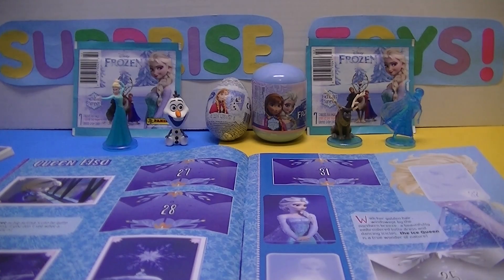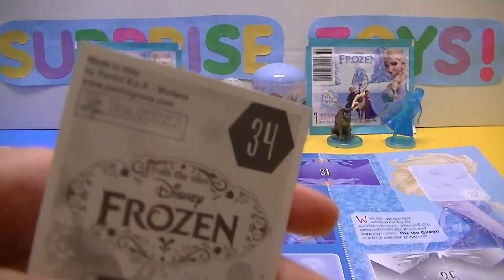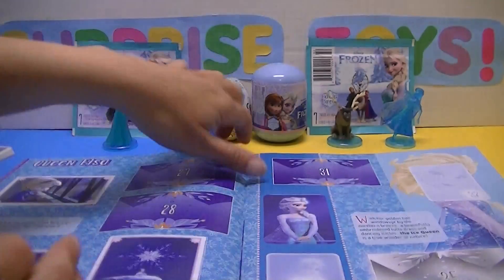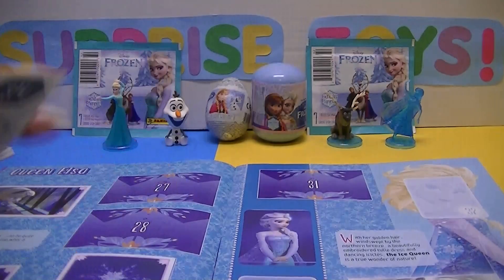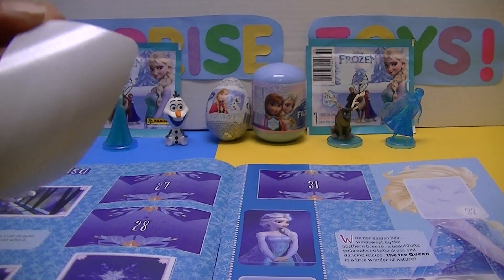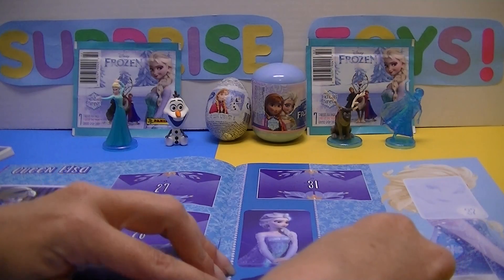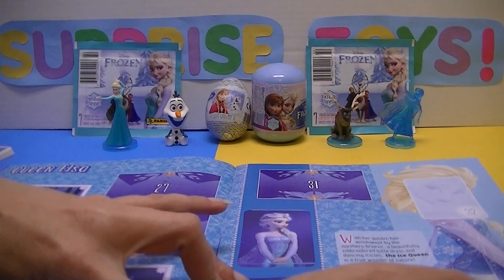And our next sticker is number 34. Guess what? We don't have that one either. And that's on page 7, the one right beside the last one. We'll put her in there. A little crooked but still looks good.